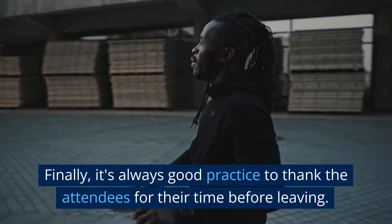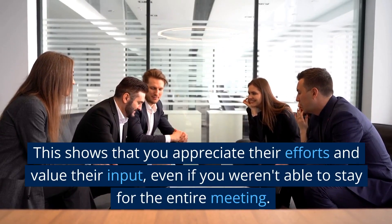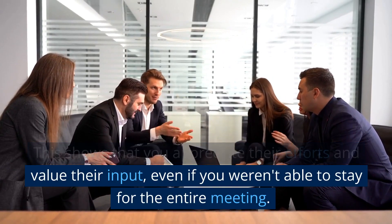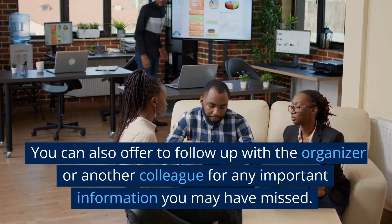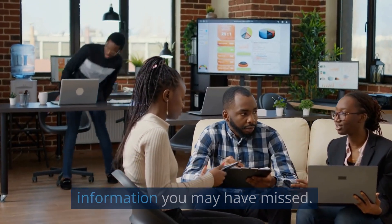Finally, it's always good practice to thank the attendees for their time before leaving. This shows that you appreciate their efforts and value their input, even if you weren't able to stay for the entire meeting. You can also offer to follow up with the organizer or another colleague for any important information you may have missed.